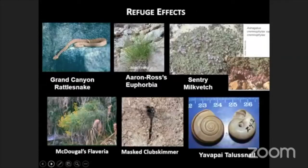In terms of unique species occurring in Grand Canyon at refugia, we have the Grand Canyon pink rattlesnake, a plant called Aaron Ross's euphorbia, the century milk vetch, a plant called McDougal's flavaria — a gripping shrub discovered in the mid-1970s occurring only at springs in Grand Canyon — and the massive club skimmer dragonfly, whose only breeding population in the US is found at about half a dozen spring-fed streams in Grand Canyon. We also have the Yavapai laris. These are some of the unique species — not by any means all of them. We have several dozen unique species in Grand Canyon, and interestingly, almost all of them occur in the isolated eastern basin. The only one that crosses the boundary is McDougal's flavaria, and that lives only in the boundary area. That boundary has really played a strong role in isolating species and allowing endemism to take place.